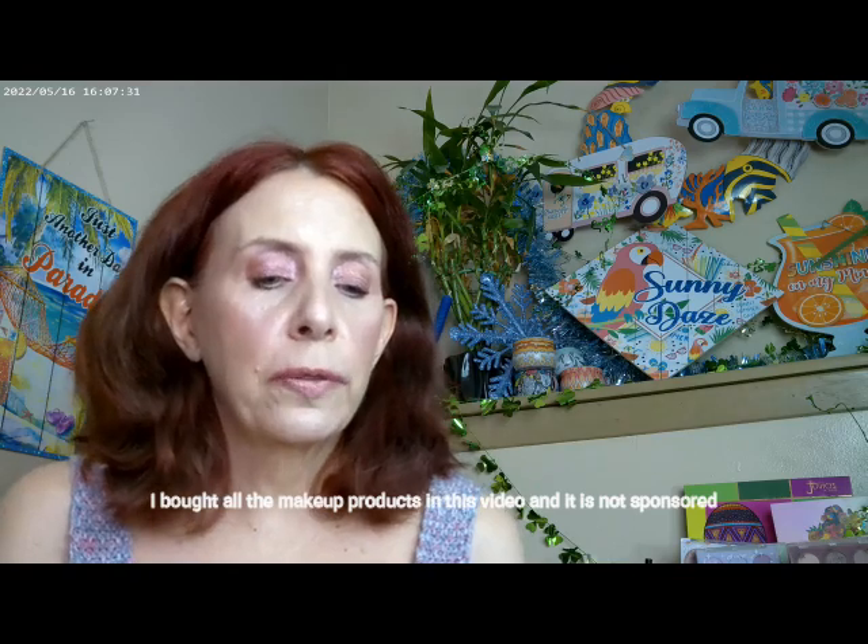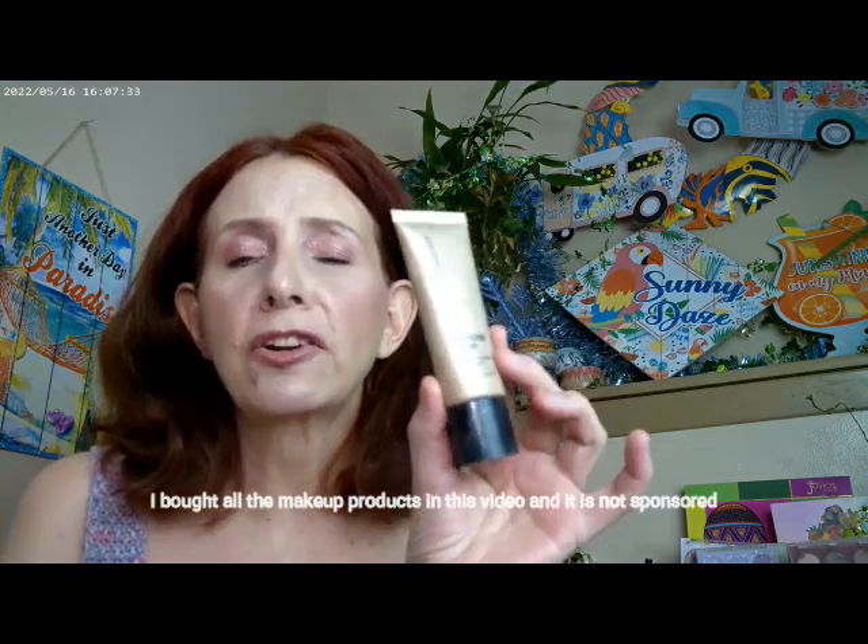I did start with the Bare Minerals Complexion Rescue — I have mine in Vanilla 02. I also used the L'Oreal True Match, and I have that in LM1. These are the two base products I have on today.